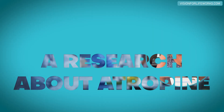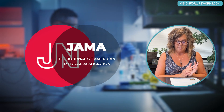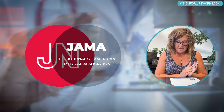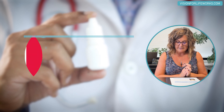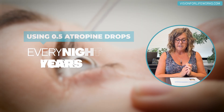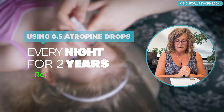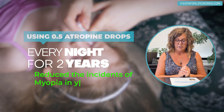Let's deep dive into this. This is a report of findings published in JAMA, the Journal of the American Medical Association. It states that using 0.5% atropine drops every night for two years reduced the incidence of myopia in young children.